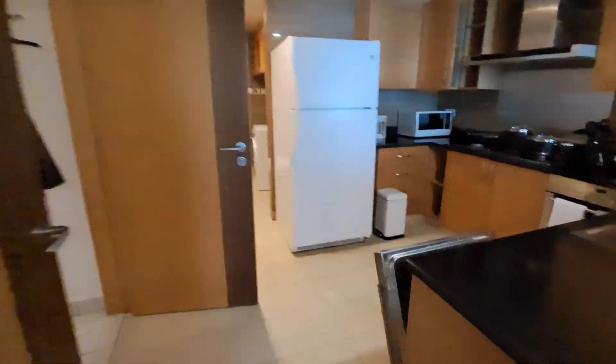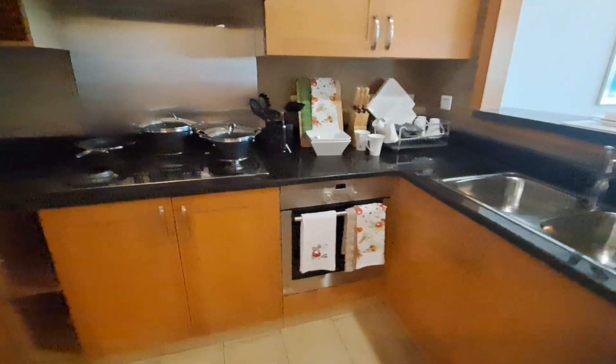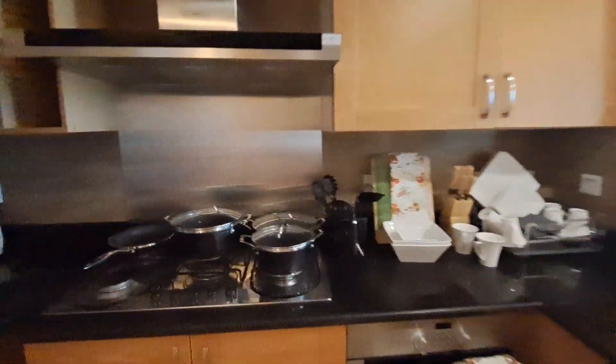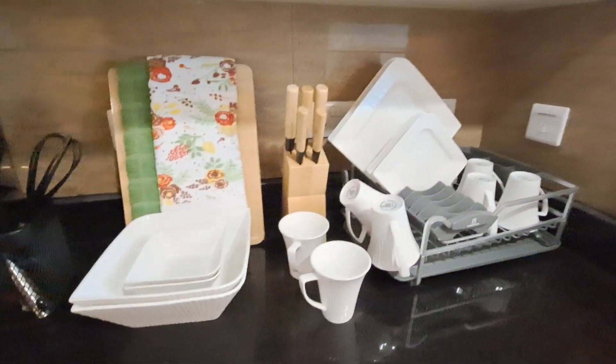The kitchen comes with a dishwasher, washer-dryer, microwave, gas hob, and kettle — all the small essentials are included.